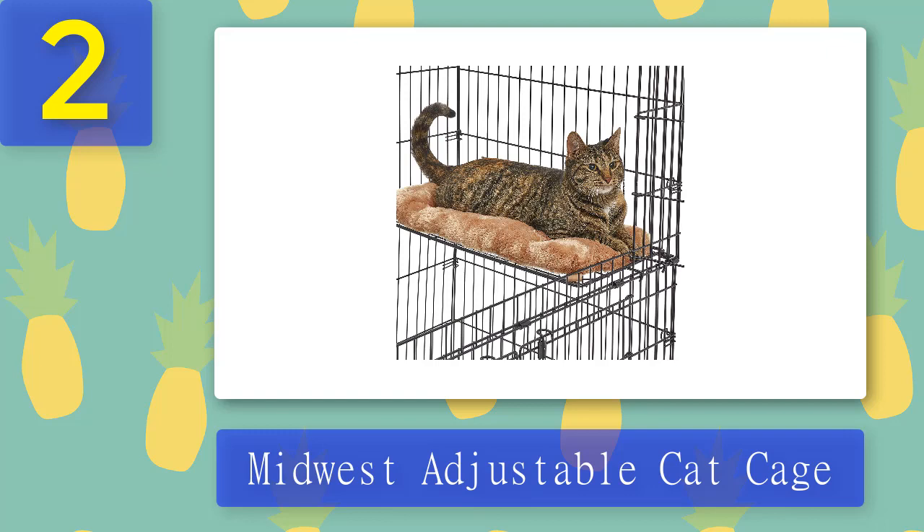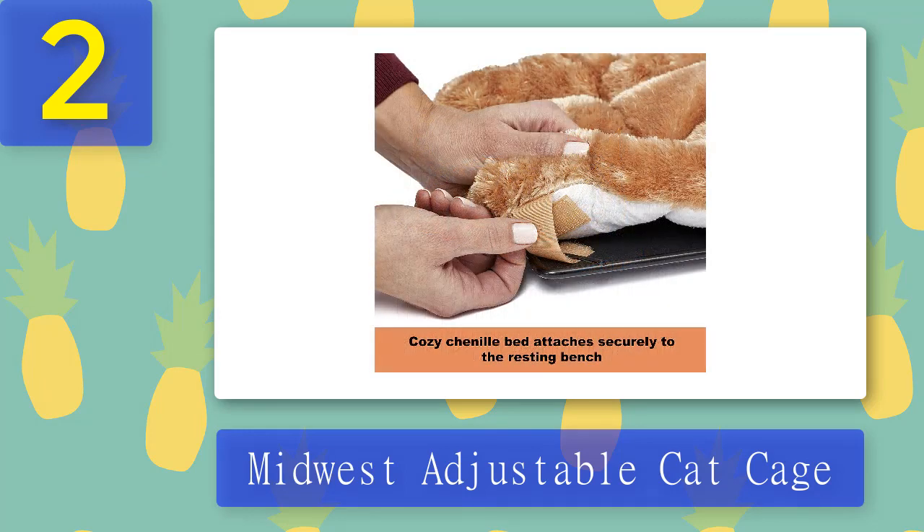What we liked: large space for multiple cats, rust-free materials for durability, four roll-and-lock casters that make it easy to move around but secure when locked, and a convenient collapsible fold-down design. What we didn't like: heavy to store and takes up a lot of space since it's huge.